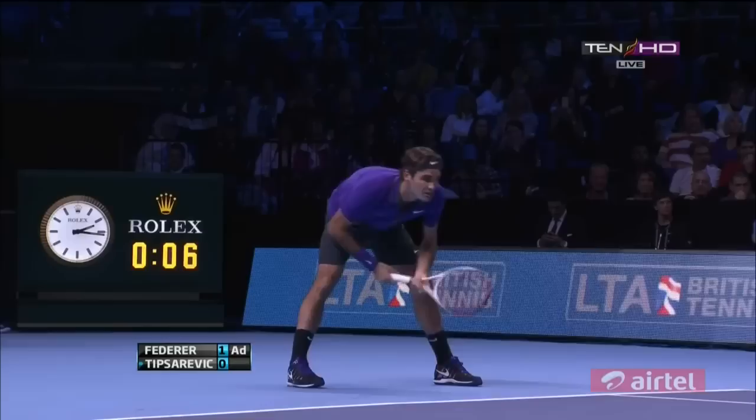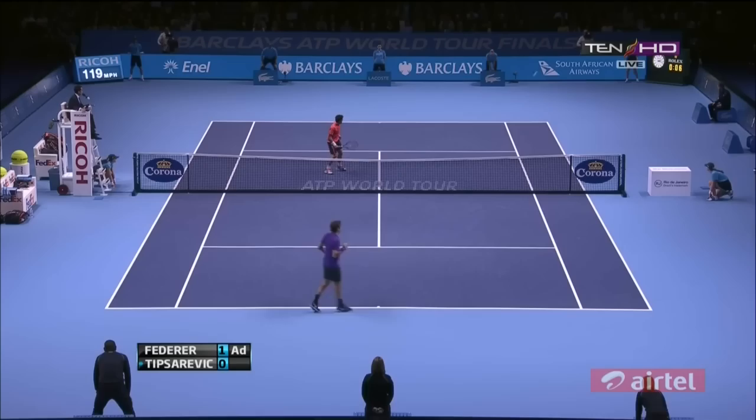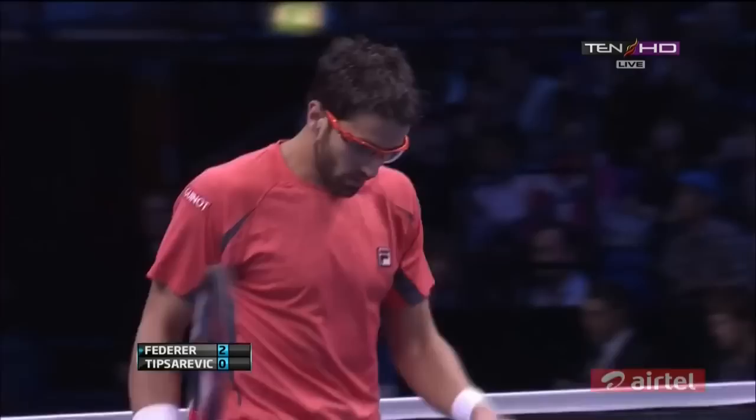That's good tennis and a chance to break. Such an intelligent play from Federer, just drawing Tipsarevic into the net, and then he had plenty of time to pick his spot on the pass. That's the perfect start.